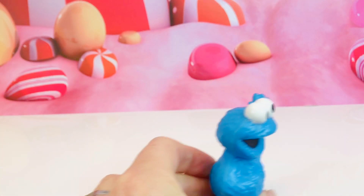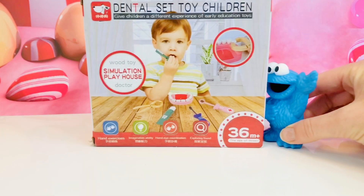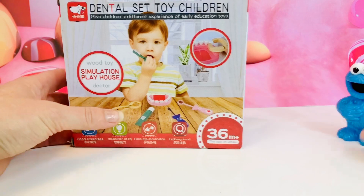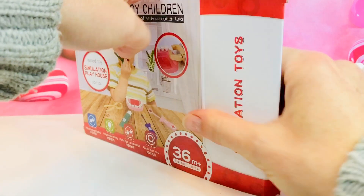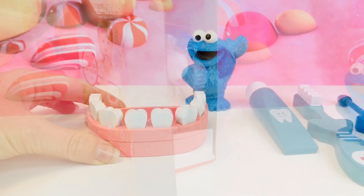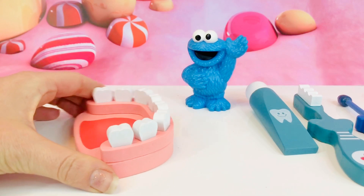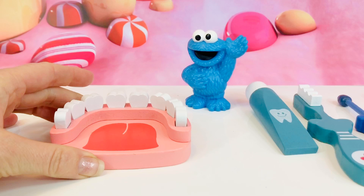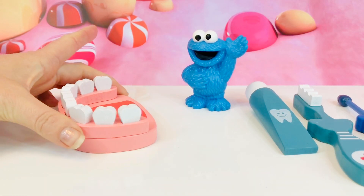So it's important to eat healthy fruits and vegetables most of the time. What's this? Cookie Monster has a dental set for kids. Let's open it up and have a look. Here is a set of teeth — it's the bottom teeth, and there is even a tongue painted on. It's a wooden toy.